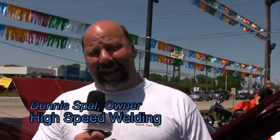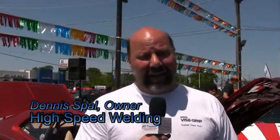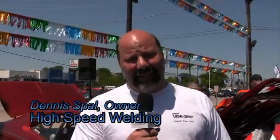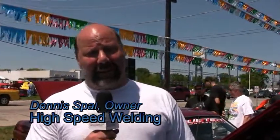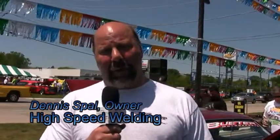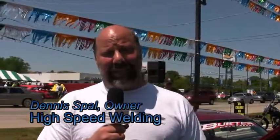I'm Dennis Paul, owner of High-Speed Welding. We're here at Antioch Dodge for their 10th annual car show. We have a vast array of customer cars here — a modified super street Mustang of Lee Kennett's, a pro street Duster of John Buter's, a top sportsman car of Dan Haworth's, and Dan Haworth's daughter who runs pro at Route 66 with her Camaro. We're just here enjoying the day.